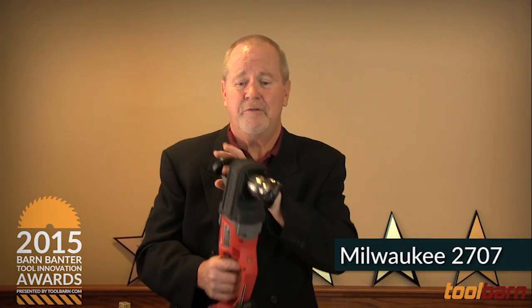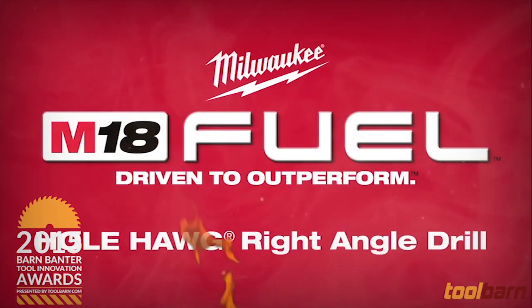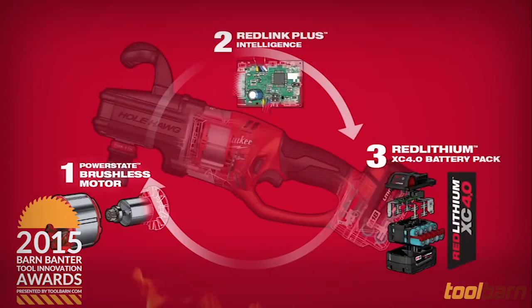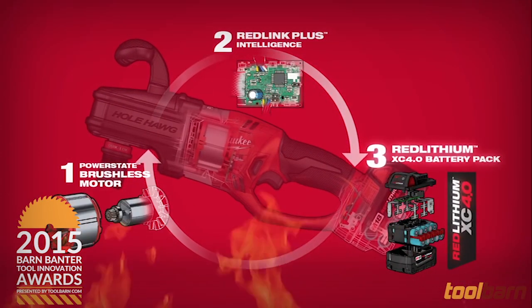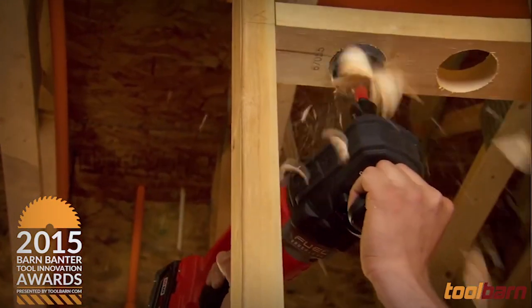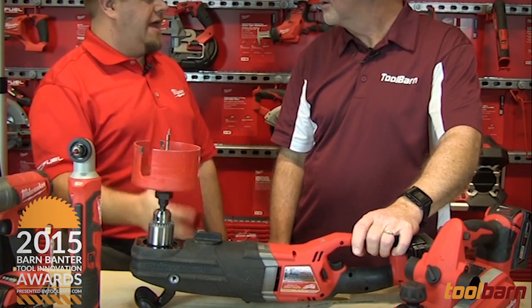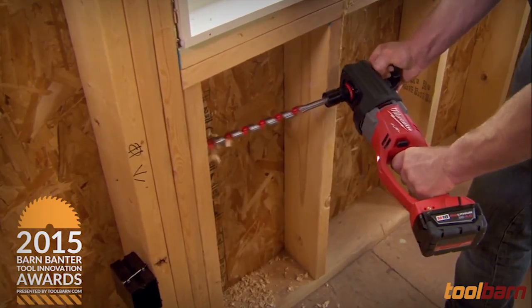The Milwaukee Whole Hog Half-Inch Right-Angle Drill is a great example of the tools in Milwaukee's Fuel Line. This thing is perfect for cutting holes in 2x4s, walls, or whatever you've got to cut holes into — to run conduit, to run pipe, whatever you've got to do. And there's a Super Whole Hog that'll cut even larger holes. So if you've got to run wiring, piping, any number of things, the Whole Hogs are there for you.